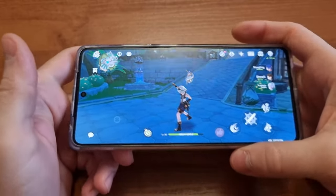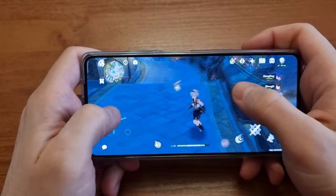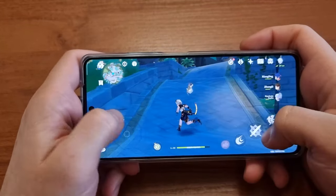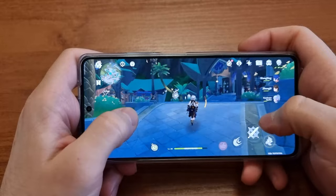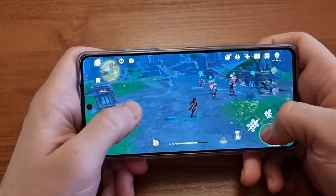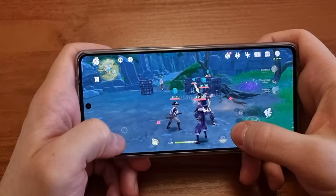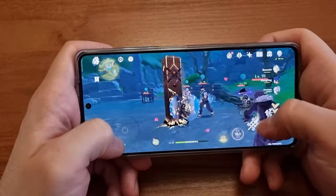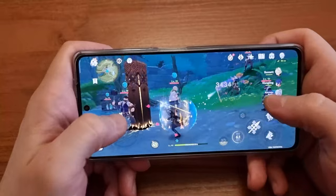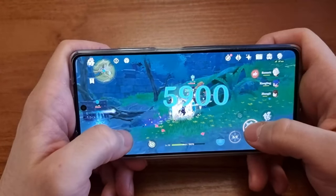Gaming on this little monster turned out to be quite pleasant. Our usual benchmark is Genshin Impact, and as you can see it has a pretty stable frame rate and runs quite well overall. Of course it drops frames sometimes — that's normal, this CPU isn't one of the best — so you can expect some stutters in more demanding games, but overall it's quite a pleasant experience.